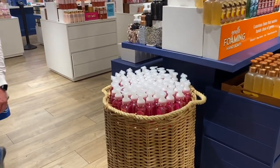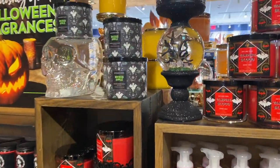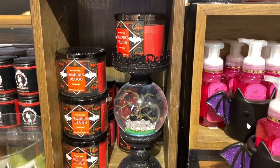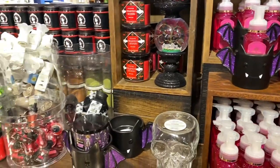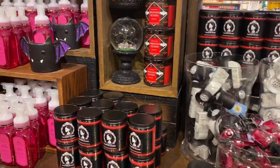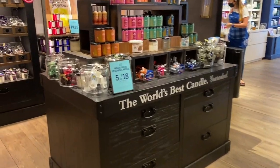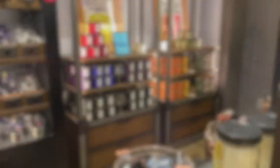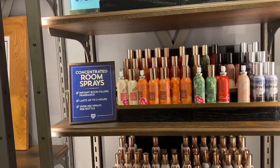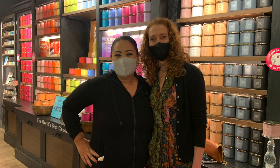I changed direction and went back toward the Halloween section because Halloween will only be here till the end of this month — just a couple of weeks. We've been celebrating Halloween at Bath and Body Works since around July! The globes and pedestals that everyone was hunting for — they still have some, so come get one if you wanted one. We're also walking toward the wallflowers area.